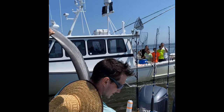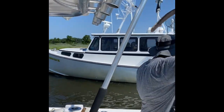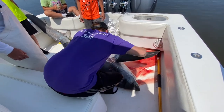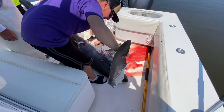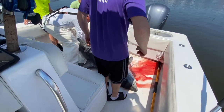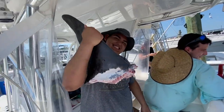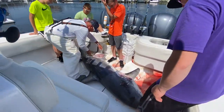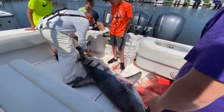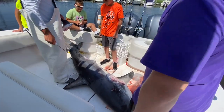You guys want to come see it when you tie up? Oh my! Look at that! It's as big as your head, man! Where's his heart? The heart is out of it — we cut the stomach open out there.